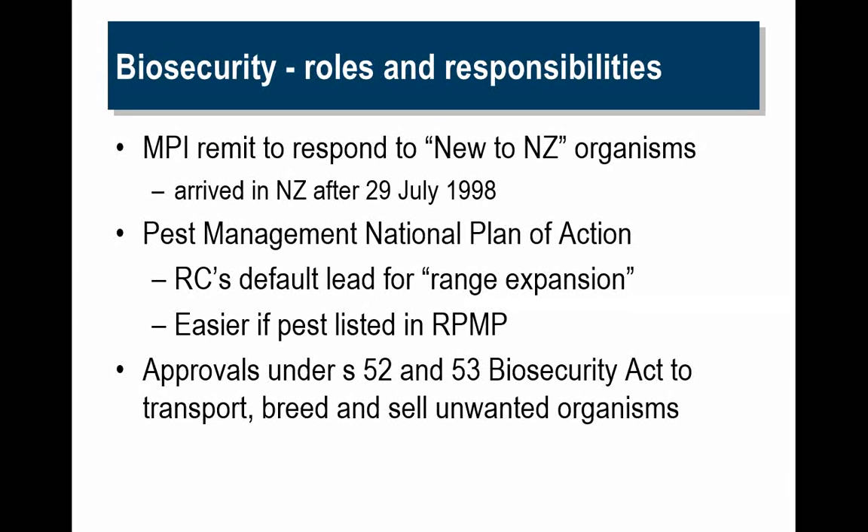On the biosecurity side, our roles and responsibilities: we have a remit to respond to new-to-New Zealand organisms — those organisms that arrived after 1998. So if anything is new to New Zealand, we will take the lead agency role. For pests that are already established in New Zealand, we will work under the Pest Management National Plan of Action. We would take the lead role if it's more of a national kind of response required, but if it's a new range area, that comes under the Regional Council. It's certainly easier to manage pest species if they're in the Pest Management Plans.